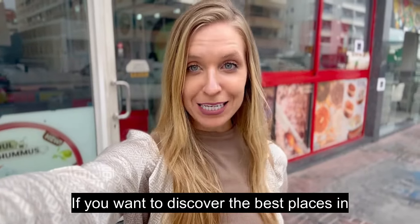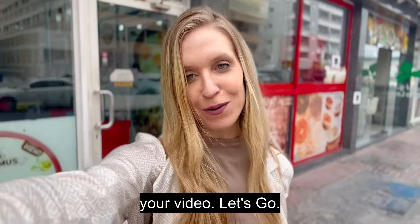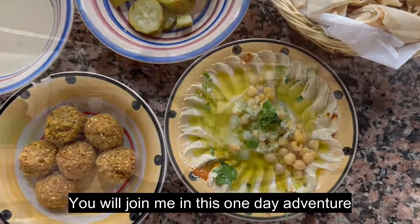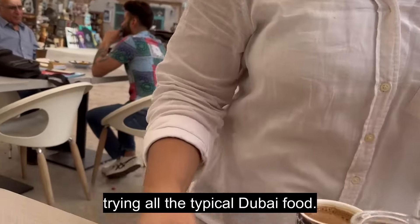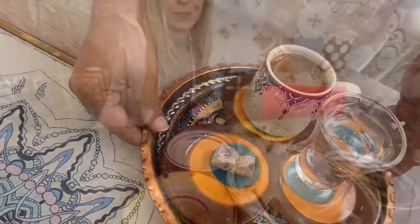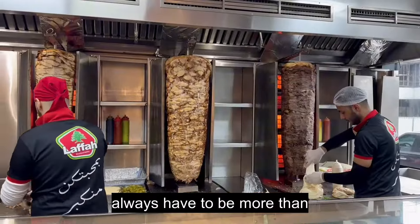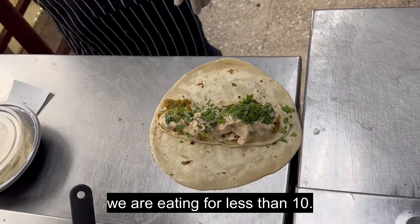If you want to discover the best places in Dubai to try typical street food, this is your video. Let's go! You will join me in this one-day adventure trying all the typical Dubai food. Let me show you how eating in Dubai doesn't always have to be more than 100 dollars. Today we are eating for less than 10.